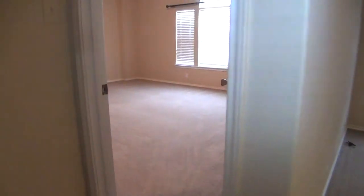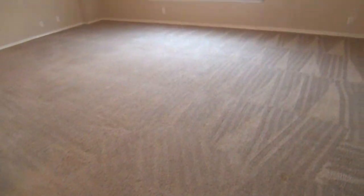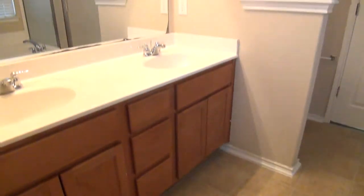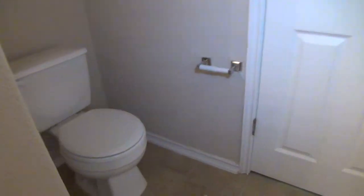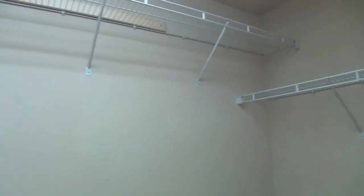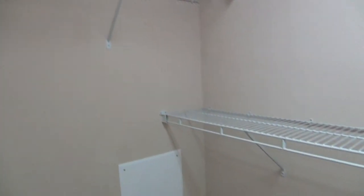Last but not least, we're going to check out the master bedroom. It measures about 19 by 15 and comes with dual walk-in closets. The first closet space is about 6 by 5. The master bath features dual vanity, a commode, a shower stall, and an oversized tub. The second walk-in closet measures about 10 by 4 — much bigger — with lots of shelves and hanging rods on all three sides, plus a good amount of floor space for boxes and shoes.